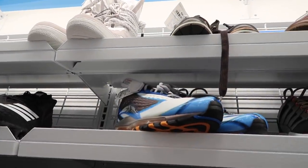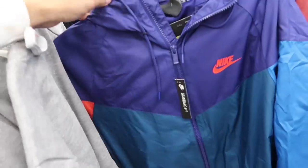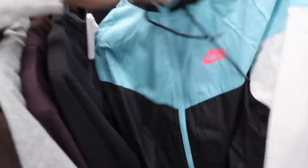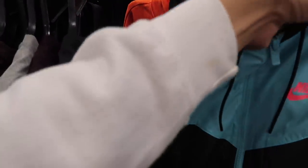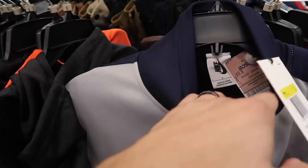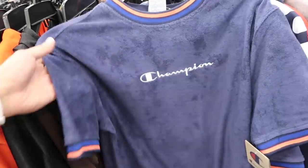Clothing finds: Adidas zip-up, $19, retail $39. Check out this Nike windbreaker, retail $100, zip-up camo Nike — pretty cool — $29. Another one too, too bad these are size small. $29 or $39 for the windbreaker. Look at this Nike, $250 retail, size small, $29.